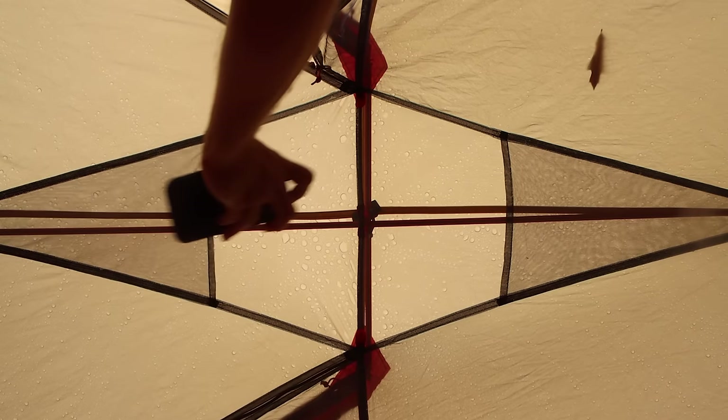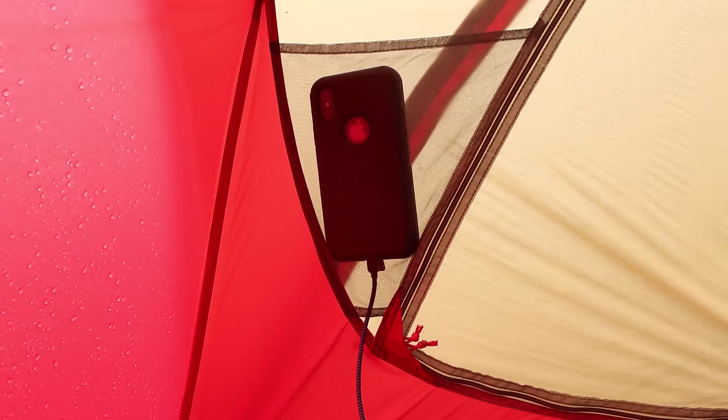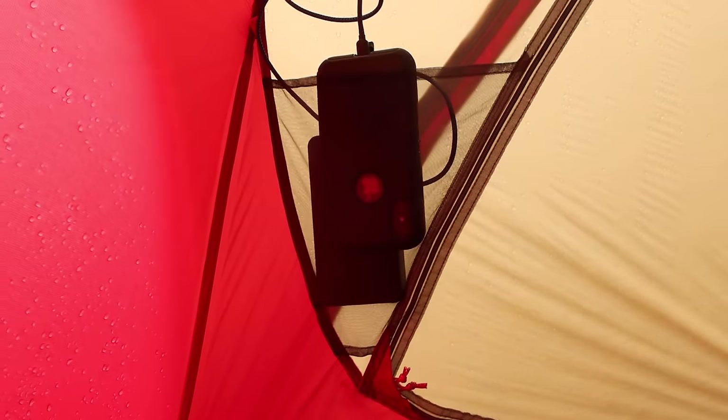On the inside, the MSR has more pockets — two on either side and two in the ceiling. The pockets have small openings at the bottom to run charging cords. But I wonder why this is even needed; odds are you're charging with a battery bank, and it'd be just as convenient to put that in the pocket with the phone. And if you put anything small in the pocket, is it just going to fall out the bottom?